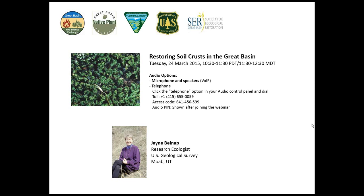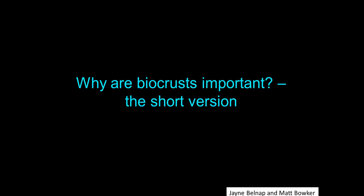Thank you. I'm assuming that everybody on the webinar knows why biocrusts are important, but just in case, I did a really short summary here. The other reason for the short summary is that the reasons biocrusts are important are exactly the reasons we want to restore them. We need to understand what it is we're actually trying to restore in terms of function — what functions we're trying to restore.